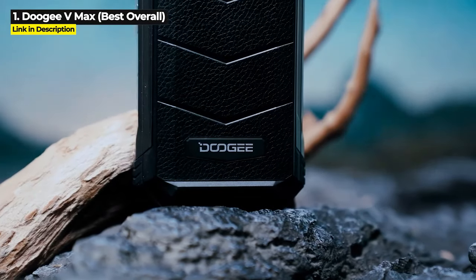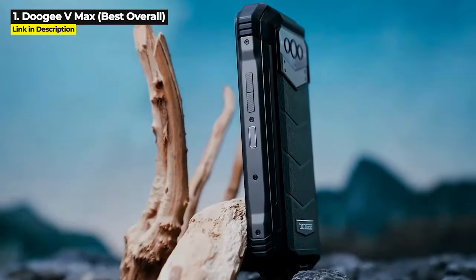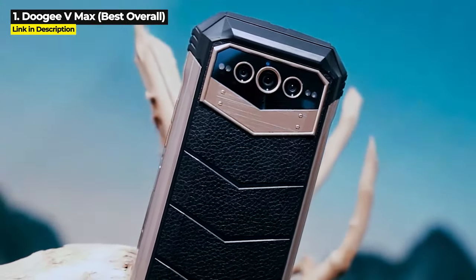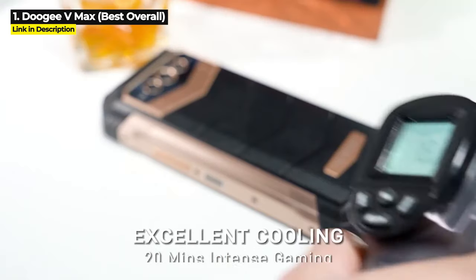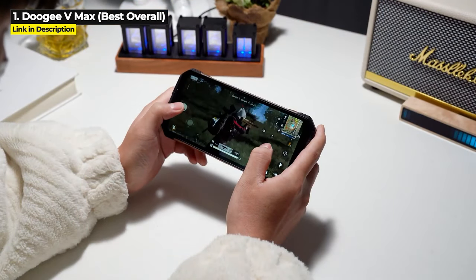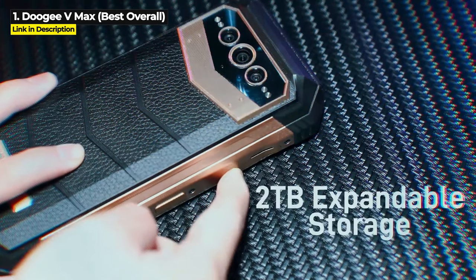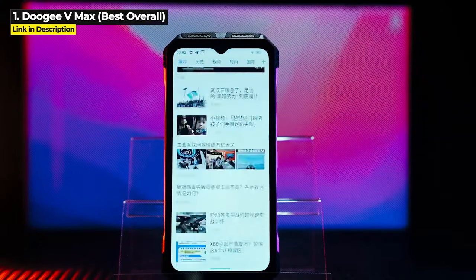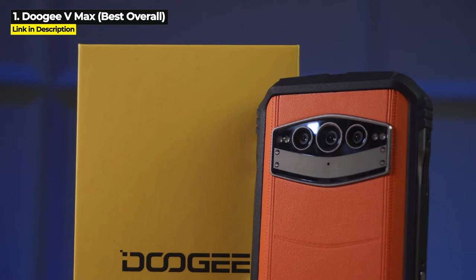The Doogee VMAX is priced at $760 on AliExpress, but you can get it for $559 on Doogee's website. At the time of this video you can even get $100 off using the coupon code VMAX, bringing the total price down to $459. This price is only available on Doogee's website, so click the link in the description below to make sure you get this low price.